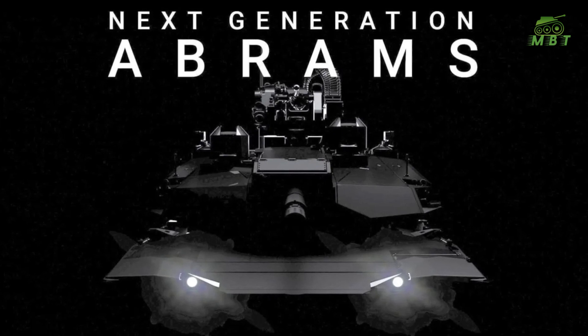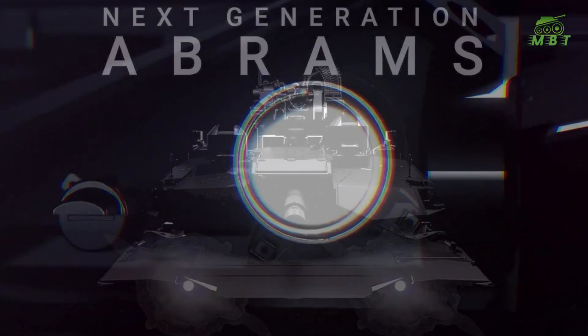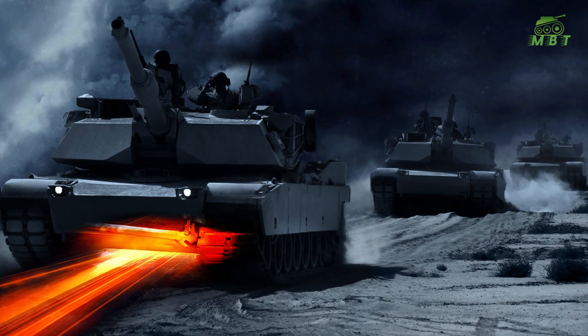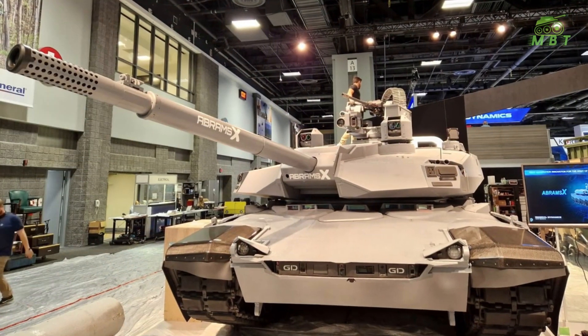KTALYST is built as an open architecture, Reese said, which can more easily accept upgrades and the introduction of new systems and technologies into the platform as they become available. It also enables the platform to integrate with manned and unmanned, both ground and air forces, and to function as a crucial node on a networked battlefield.